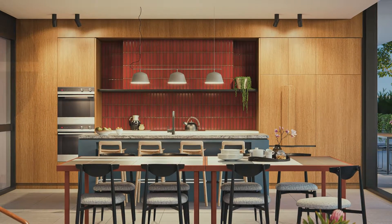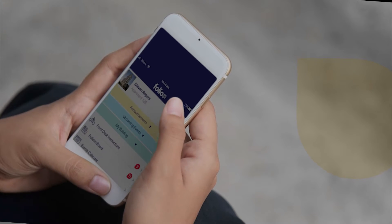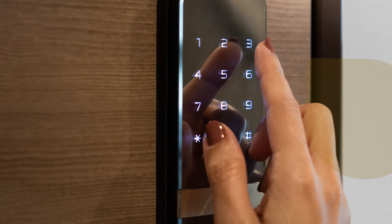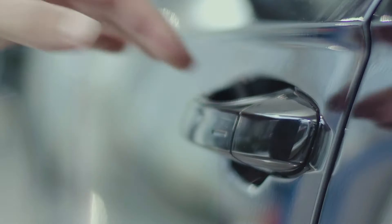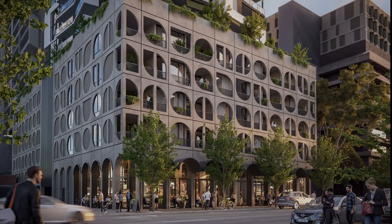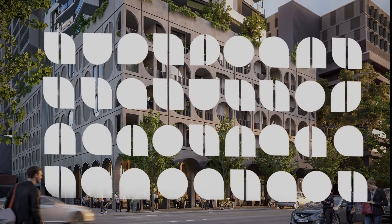Folio 195 is taking shape as a tech-smart and sustainable community, including an interactive building app, smart lockers, keyless entry, electrical vehicle chargers, access to shared cars, and security access control.